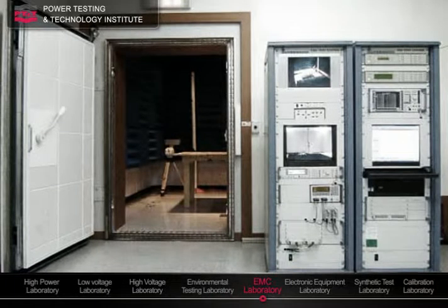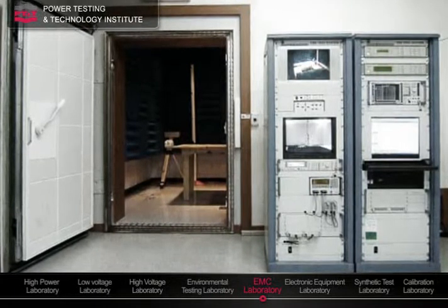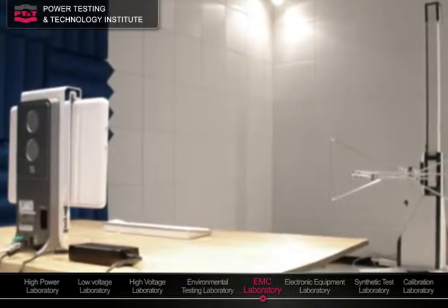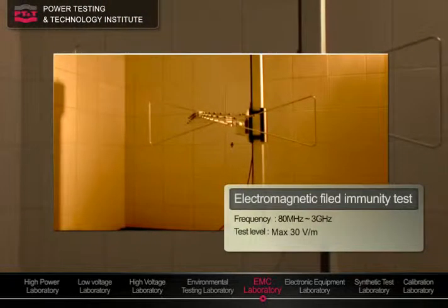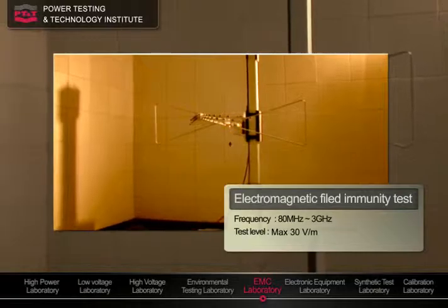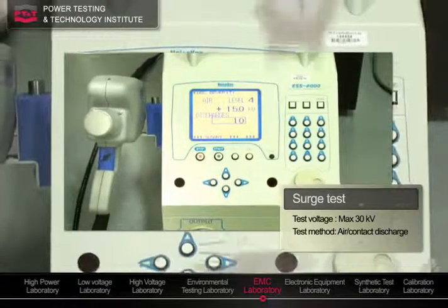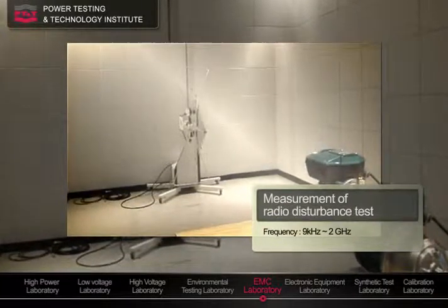Electromagnetic compatibility is verified in this laboratory for susceptibility and interference performance. The major concern is how well equipment endures electromagnetic noise, and how little it electromagnetically interferes with other equipment.